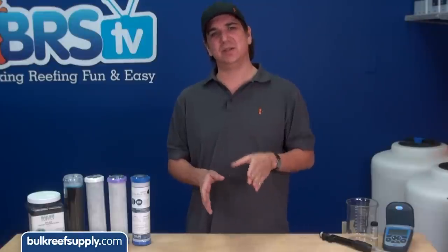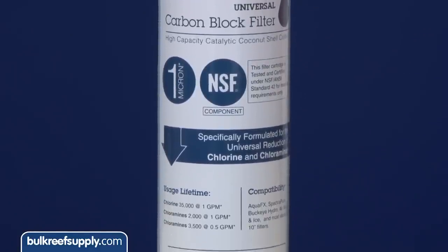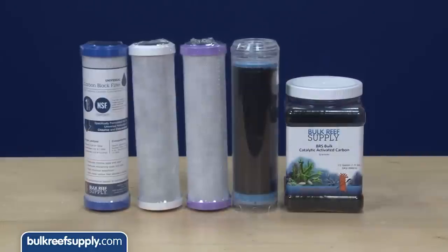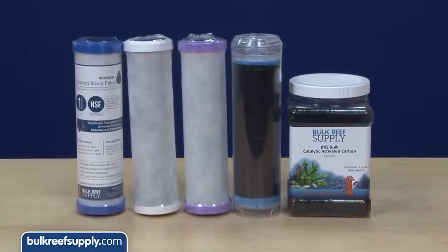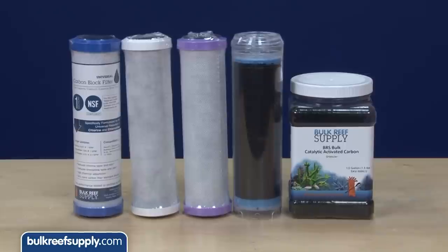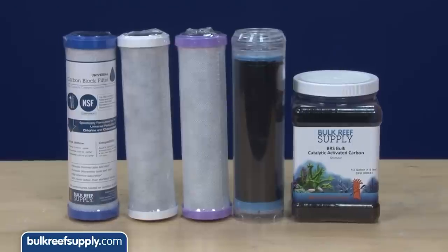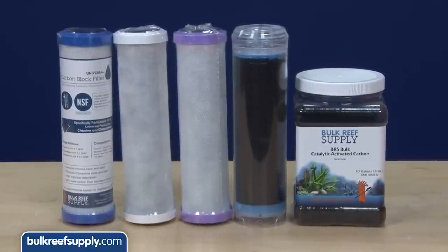Both tests are going to test the ability to treat for chloramines and use the BRStv universal carbon block designed specifically to treat for both chlorine and chloramines, versus a couple of the water industry's most respected and trusted carbon blocks designed for chlorine — a 5 micron block rated for 6,000 gallons and a 0.6 micron block rated for 20,000 gallons. We will also throw in a refillable cartridge of catalytic carbon and see how that performs as well.